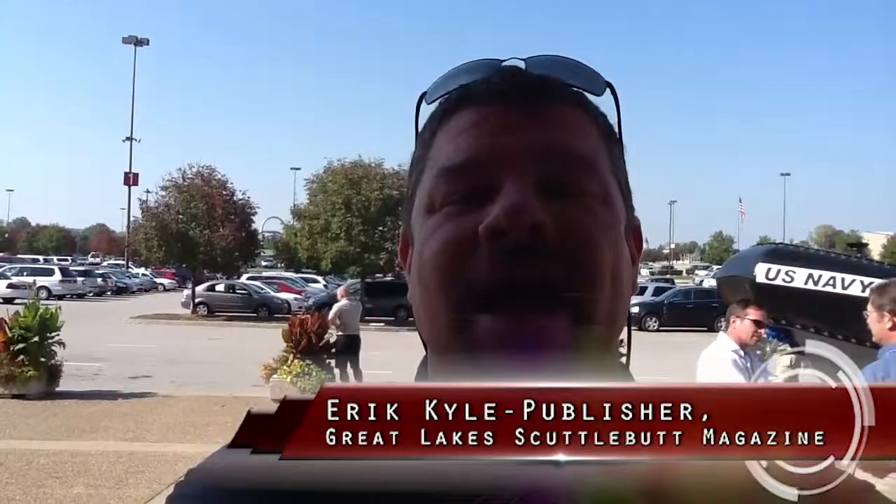Hey guys, Eric Kyle here, publisher of Great Lakes Scuttlebutt Magazine. I'm excited to be at IBEX, the International Boat Builders Exposition right here in Louisville, Kentucky. This is a great show with some of the most innovative, unique, and awesome boating products you could possibly want to find all in one location.